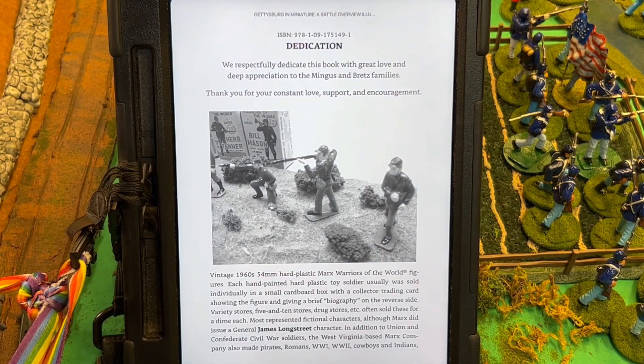Dedication: 'We respectfully dedicate this book with great love and deep appreciation to the Mingus and Bretz families. Thank you for your constant love, support, and encouragement.' And this is vintage 1960s 54mm hard plastic Marks Warriors.